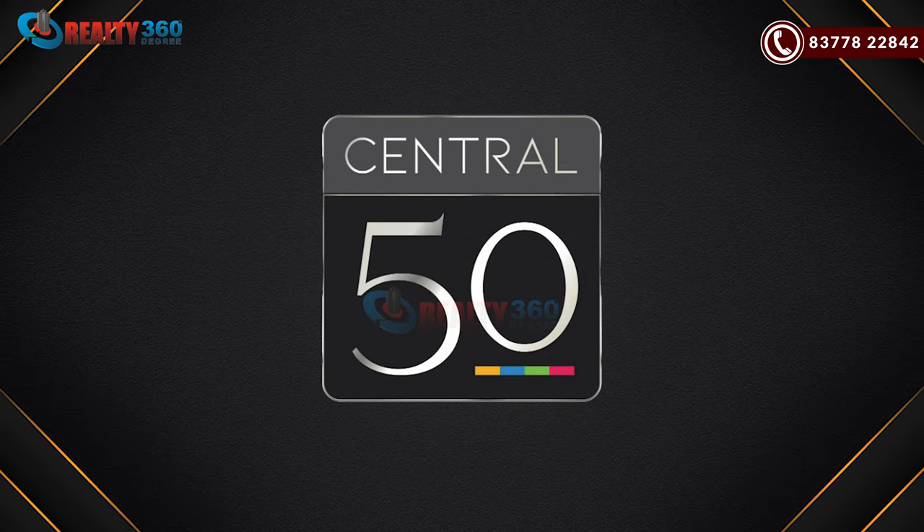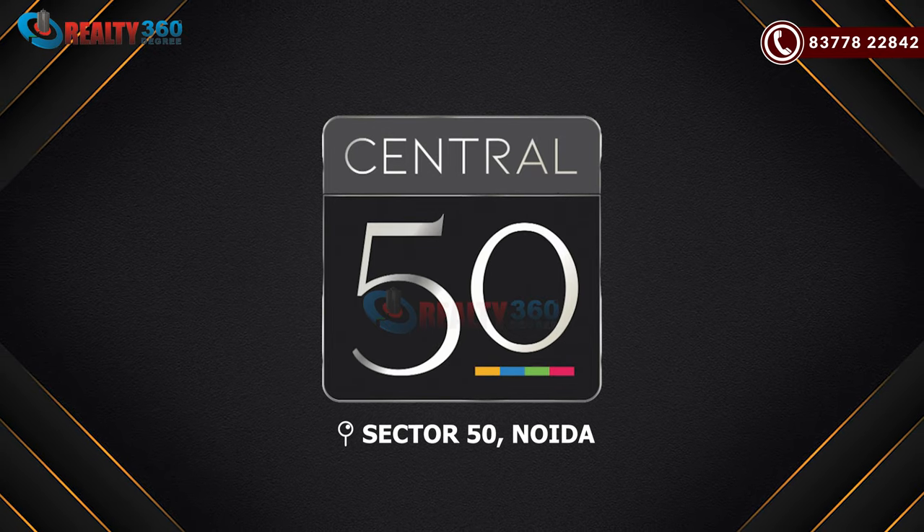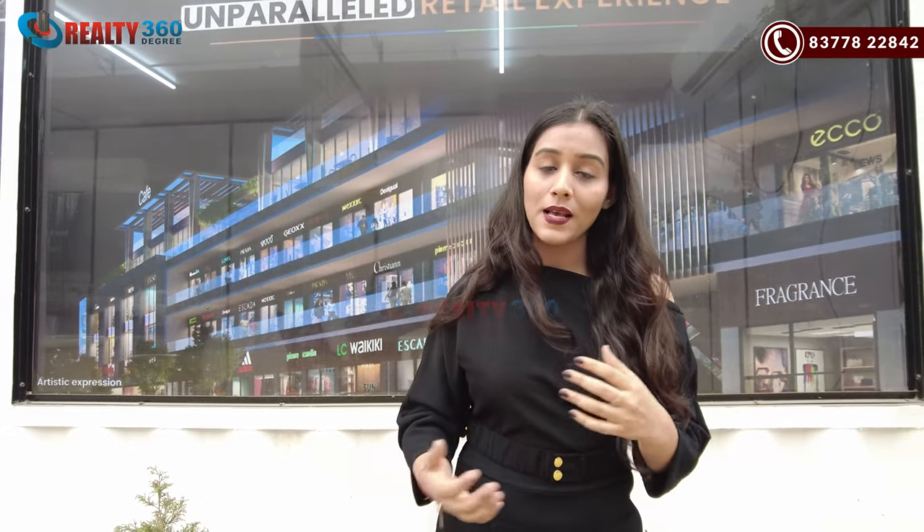Today's video is about Central 50, which is a high street complex located in Sector 50, Noida. In this video, I am going to tell you about this project, how you can get returns if you invest here, and most crucially, how the location is — whether it is a perfect location for investment or not.